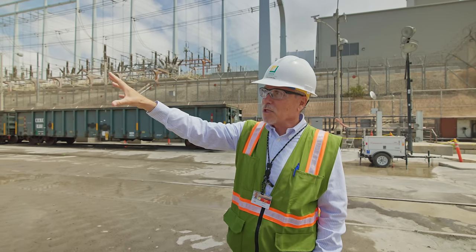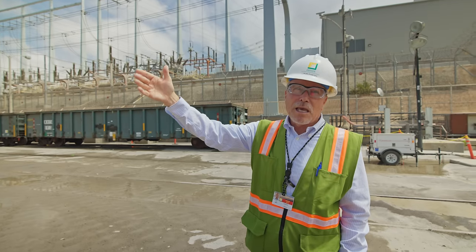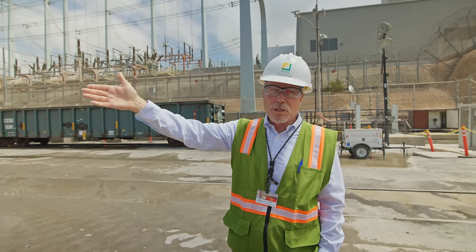Here we have a substantial building with lots of concrete, able to withstand the event, and it provides a lot of shielding too.